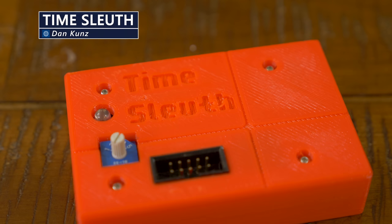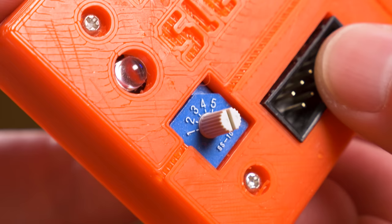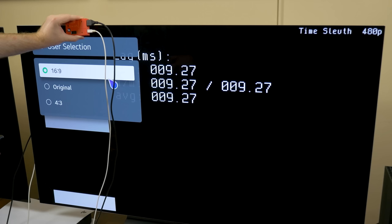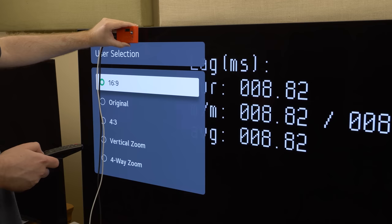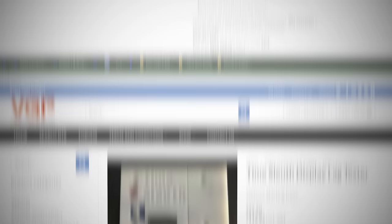And lastly, the Time Sleuth by Dan Kuntz is an open source lag tester. It can be programmed to output 5 different resolutions over HDMI selectable with a dial. If it wasn't for this thing, I'd have probably not discovered some of the niche flaws that made me decide to exchange the LG C2 OLED for the previous year's C1 model, which suits my needs much better. You might be surprised just how often you'll use a device like this when you have it available to you. Currently, it looks like Time Sleuths are being sold by Rondo Products in North America and Video Game Perfection in Europe.